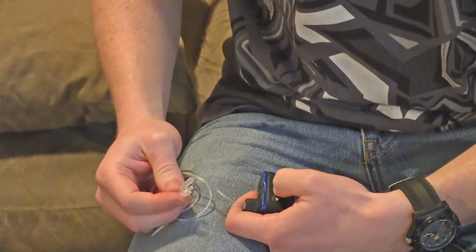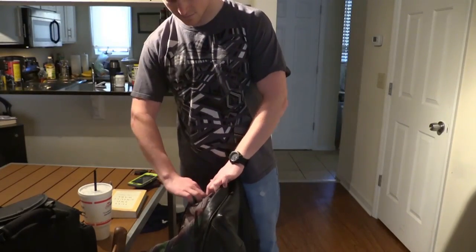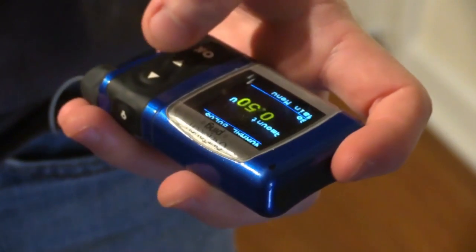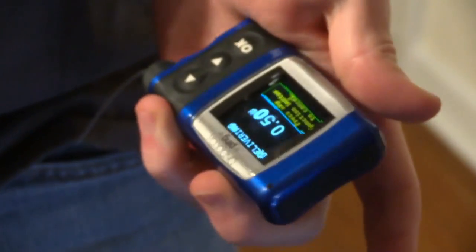He has type 1 diabetes. His body stopped producing insulin when he was 10 years old, so when his blood sugar level gets high, he uses the pump to inject insulin. It's something you can get quite used to easily.